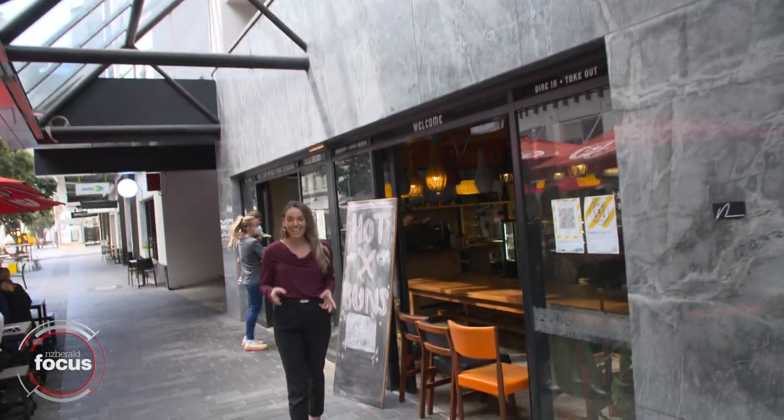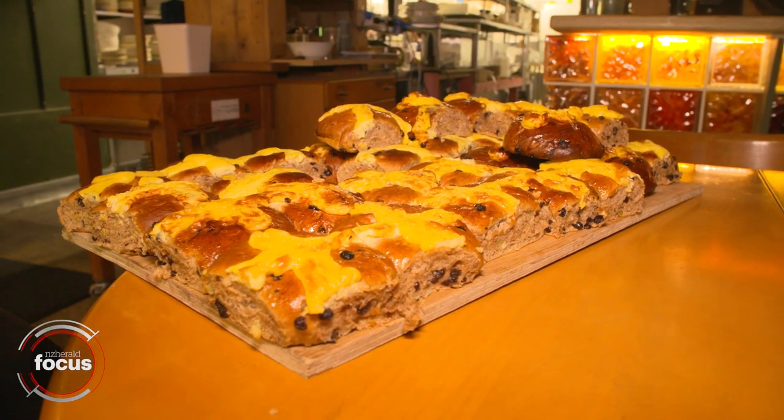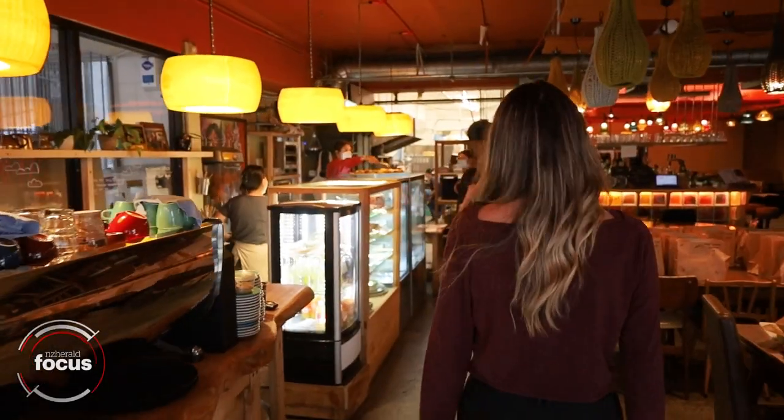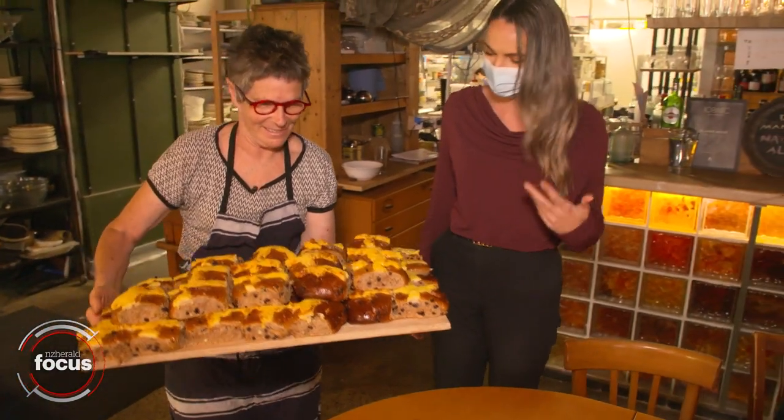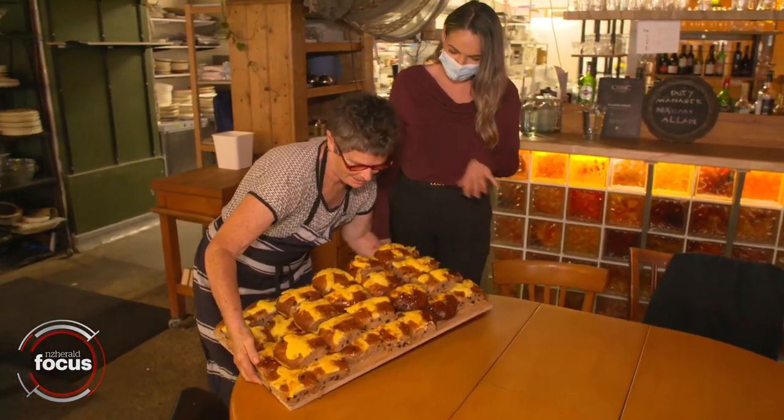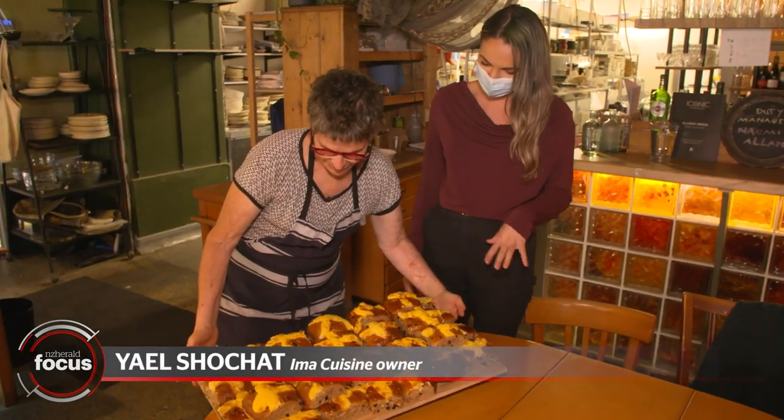Meanwhile, I've come down here to Ema in the city. Their hot cross buns sell out almost every single day, so let's go check them out. Wow, those look incredible — they smell even better. So tell me a little bit about what makes your hot cross buns here so special.